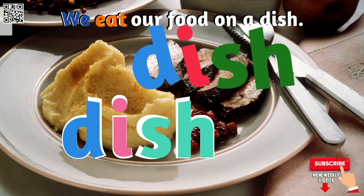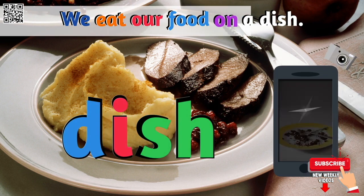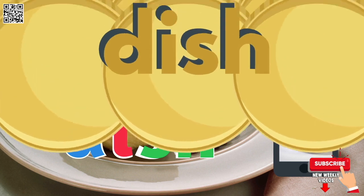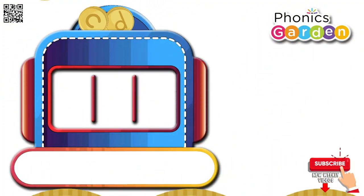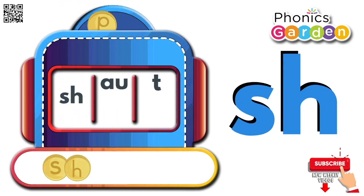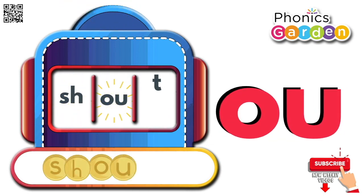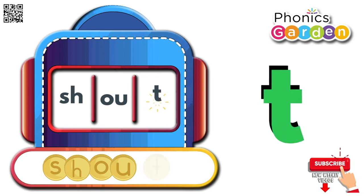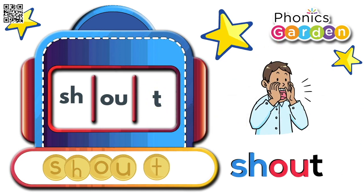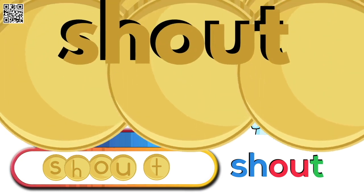We eat our food on a dish. Dish. Sh, ow, t — shout. Sh, ow, t — shout.